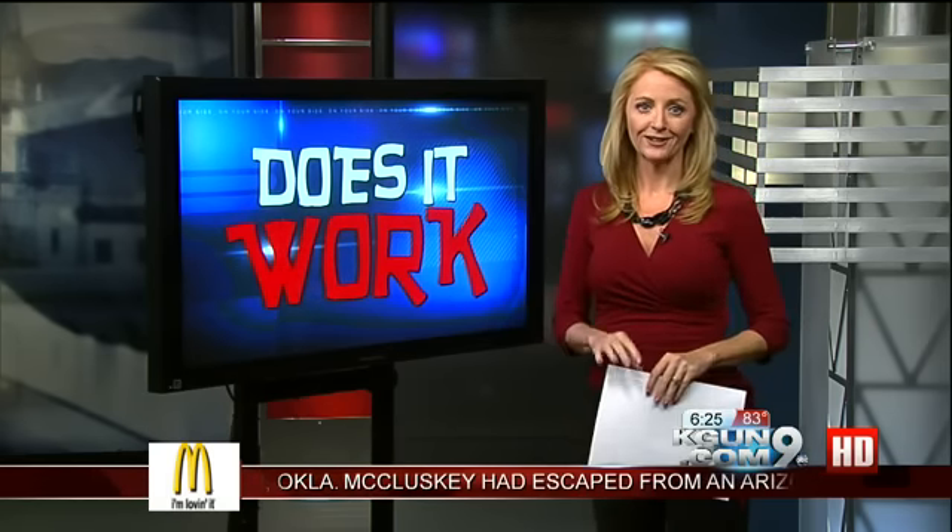Last hour we showed you the new wave infrared oven was able to cut your cooking time in half. We cooked two hamburger patties on the stove, which took about 20 minutes, compared to just five minutes in the new wave oven — but the question is, does it taste the same or even better?